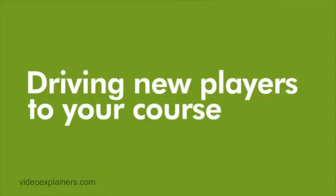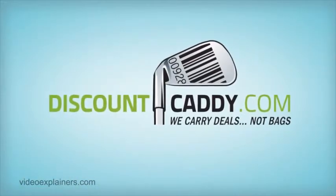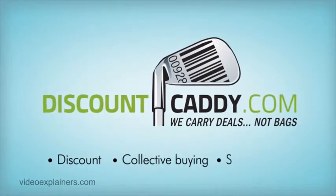And that's it — a simple, risk-free, and proven method of driving new players to your course. Watch our 'Why Join' video to learn more about the benefits of joining Discount Caddy and about marketing your site with discounts, collective buying, and social media.